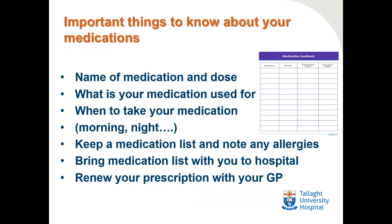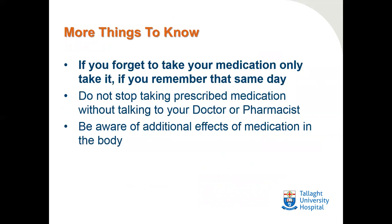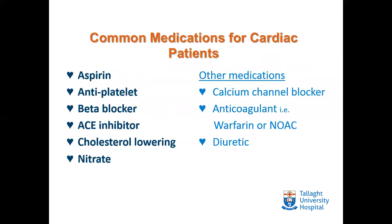In order to renew your prescription with your GP, you may have to do this in advance by one week. If you forget to take your medication, only take it if you remember on the same day — please don't double dose the next day. It's important not to stop taking prescribed medication without first talking to your doctor or pharmacist. Be aware that there are side effects from medication, and we will discuss these in relation to each of the cardiac medications in this presentation.